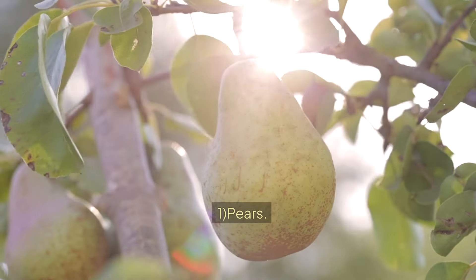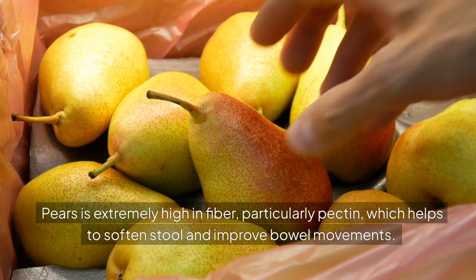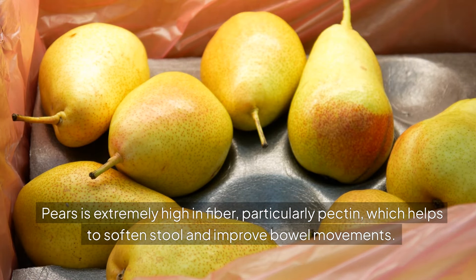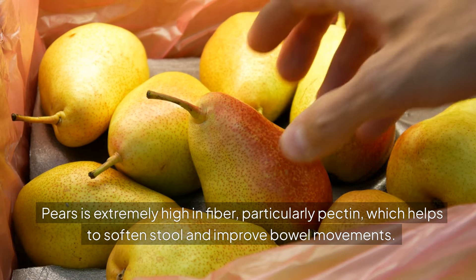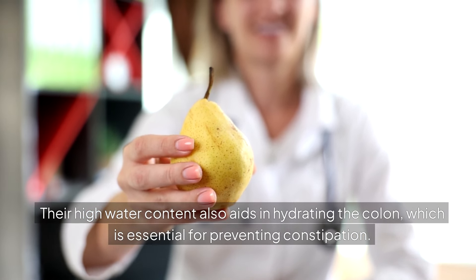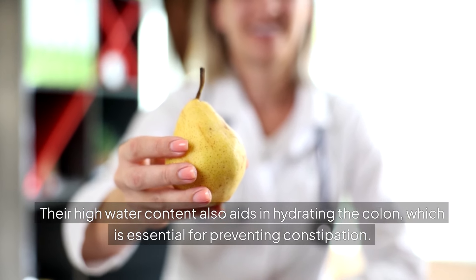1. PEARS. Pears are extremely high in fiber, particularly pectin, which helps to soften stool and improve bowel movements. Their high water content also aids in hydrating the colon, which is essential for preventing constipation.